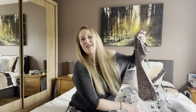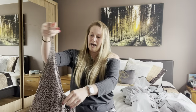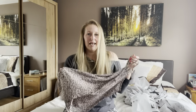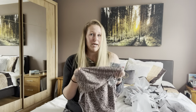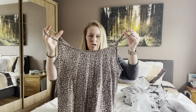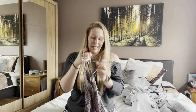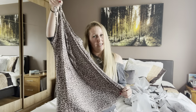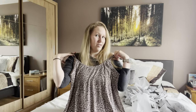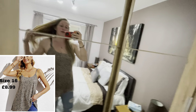Last but by no means least, this is the cami top. It's a really soft, stretchy material and it's actually a lighter color than the rest — more of a beige leopard print rather than brown. It's just a scoop neck strappy top and the straps are adjustable. On first impressions I really like this — I think it'd look gorgeous with some jeans and little ankle boots, or dressed down with some trainers.